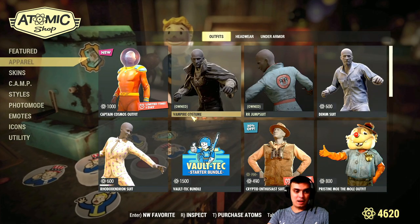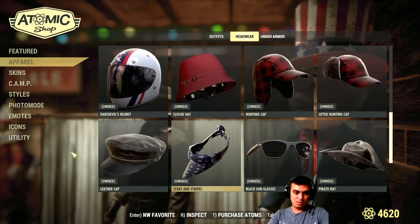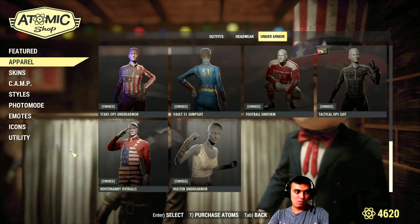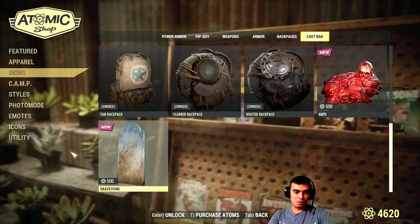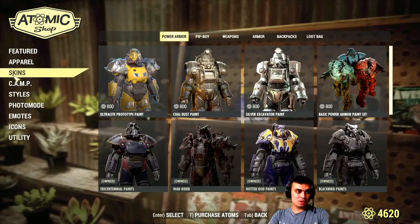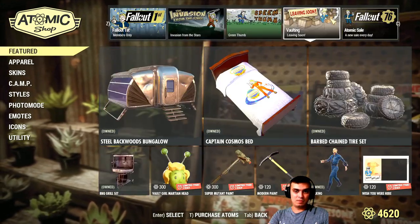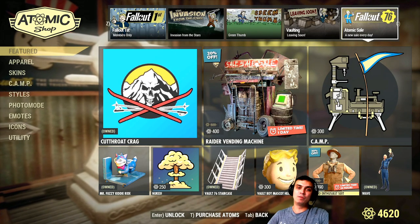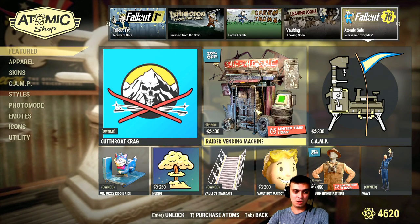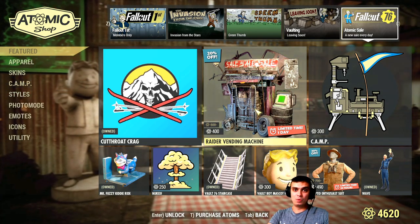Don't want to waste atoms on that. Have in mind that I may miss an item that I already own and don't see when it's leaving. So I would still recommend to quickly run through all of your apparel, skin, and camp style sections just in case. But for me and what I've checked, the only thing is the encrypted outfit, and tomorrow the Raider Machine and a lot of others are leaving as well. I'll cover that tomorrow with the daily challenges.